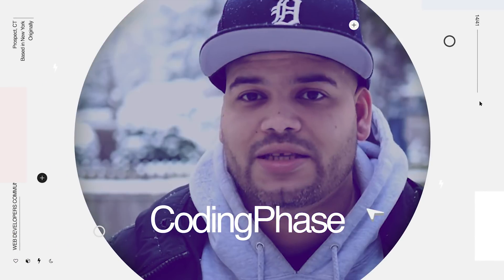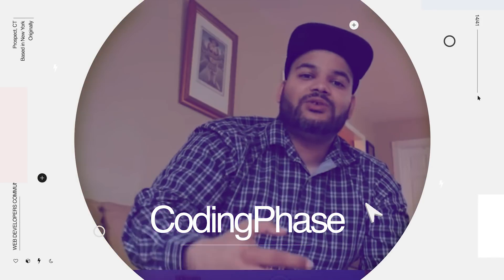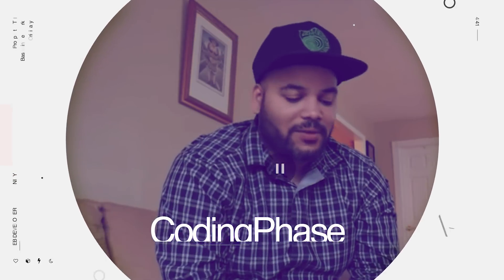Hey guys, it's your boy Joe back at it again, CodingPhase.com. So last week I told you guys the new challenge is to come here and create a new menu — create something new, something that we haven't seen, something that we can say, wow, this guy knows what he's doing, or wow, he thought of something very creative that we've never seen before. So this week we are going over the ones that got submitted.